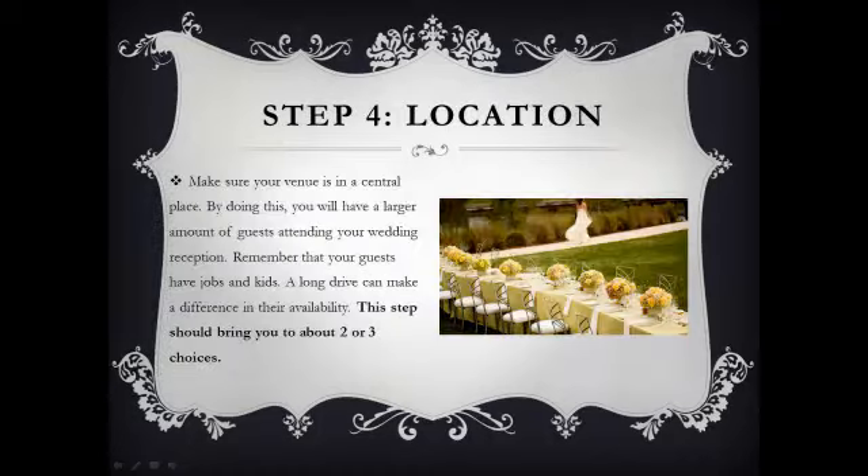Step 4: Location. You want to select a venue that's in a central location that's easy for your guests to get to. If it's too far of a trip, you're going to have less guests attending your wedding. So, once you get rid of the venues that are too far away and aren't in a good central location, you started with a dozen and should have about 2-3 choices left.